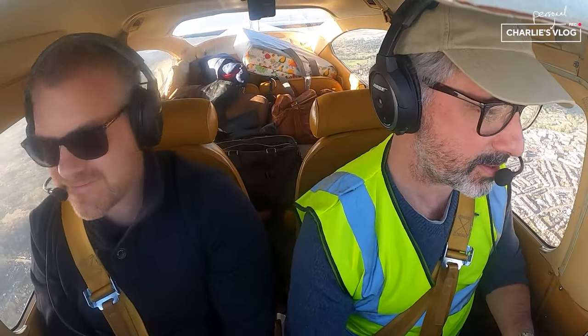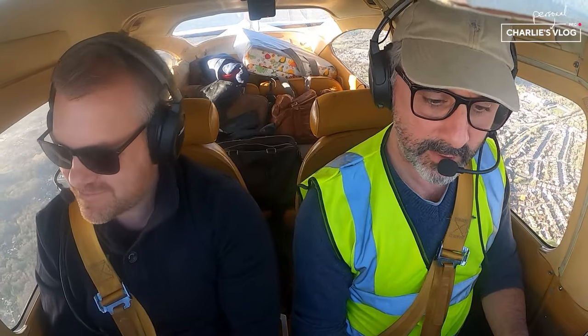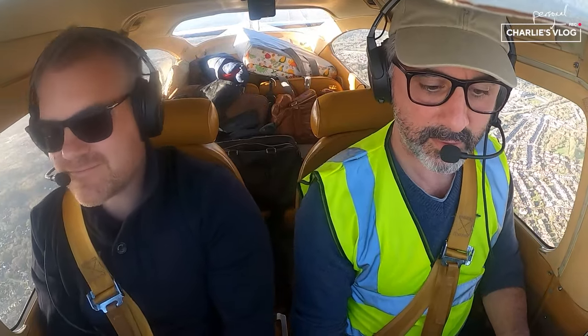Left spot. Two zero Sierra, leaving control airspace in two miles. What service are you requesting outside? Basic service outside, two zero Sierra. Zero Sierra, regular basic service in two miles. Basic service in two miles, two zero Sierra.